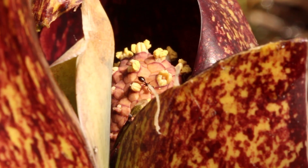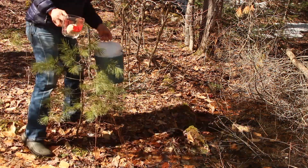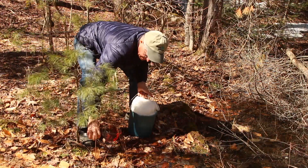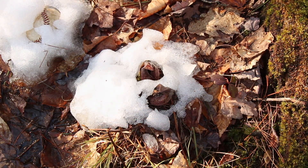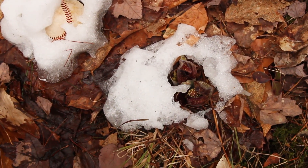How much heat can skunk cabbages generate? In a simple experiment, we buried the skunk cabbage in snow and used a baseball as a control to see which one melts the snow the fastest. After two hours there isn't much difference, but a day later the skunk cabbage has melted a ring around each flower cluster.